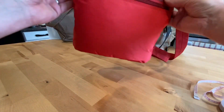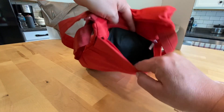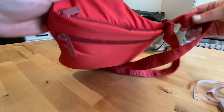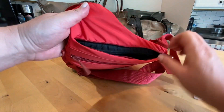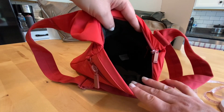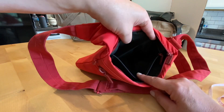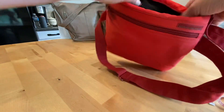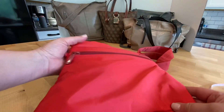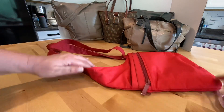On the back side there's another zipper pocket. Plenty of space to get organized — the main compartment is also a zipper closure, and there's an interior zipper pocket as well. This would wash up very nicely because of the nylon material.